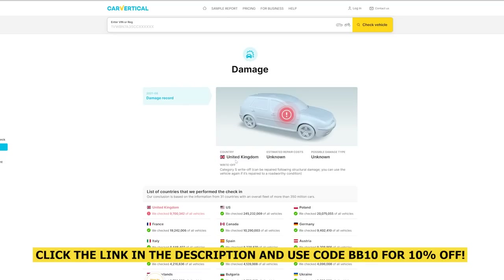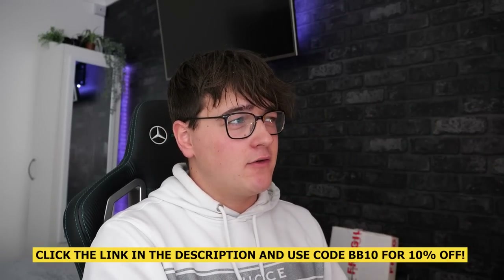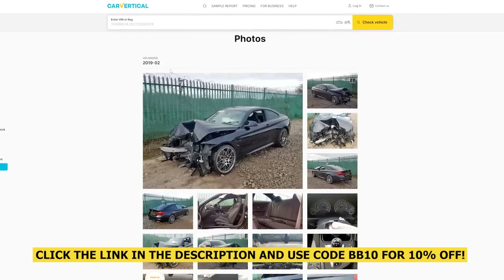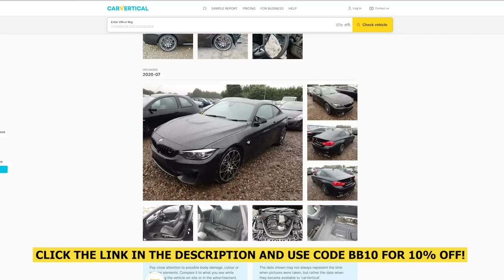If you scroll down here it actually says the damage report. It does say it was damaged in the UK and it was a category S write-off. Even on some reports it shows the crash damage auction site photos — for example on this BMW M4, it shows it's had an accident, and if you scroll down and click on Photos you'll see all the photos from the accident. On this report there are even photos of it after the repairs.